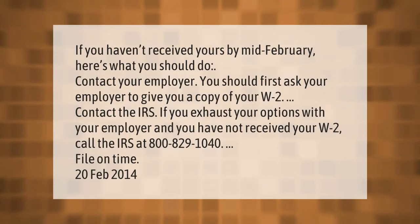If you haven't received yours by mid-February, here's what you should do. Contact your employer — you should first ask your employer to give you a copy of your W-2. If you exhaust your options with your employer and have not received your W-2, call the IRS at 800-829-1040. File on time.